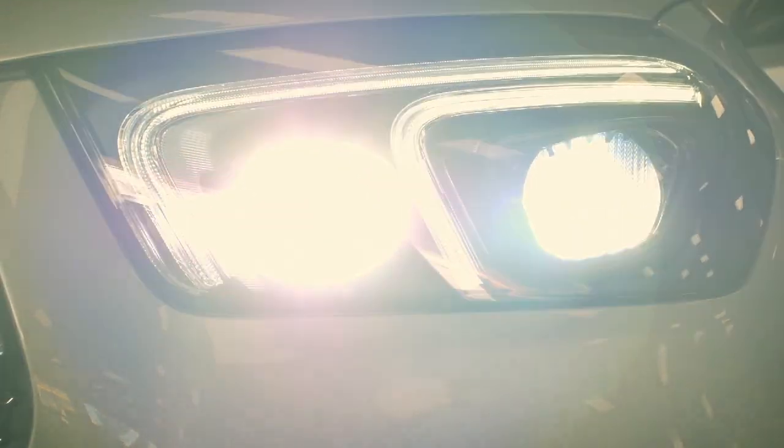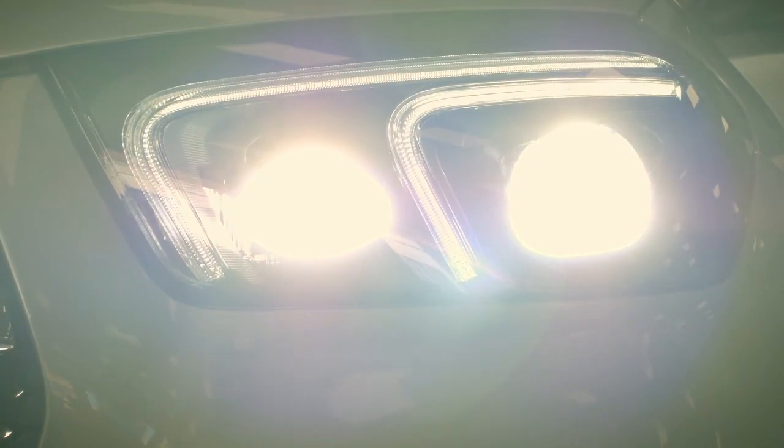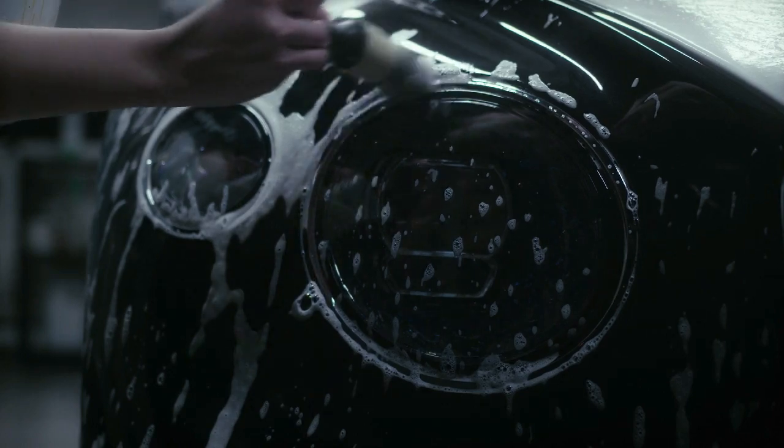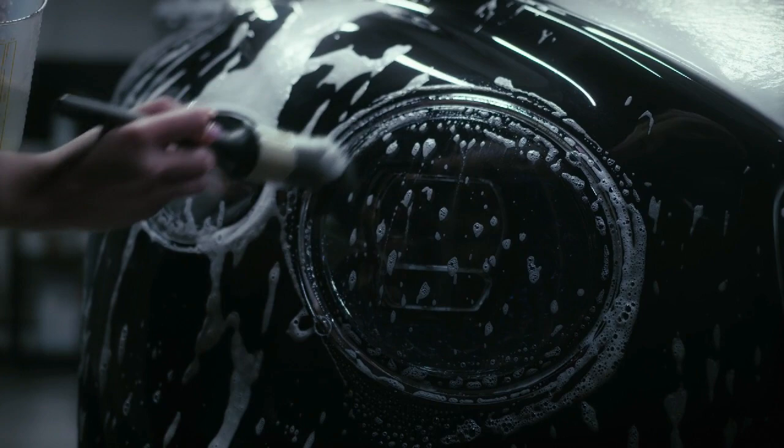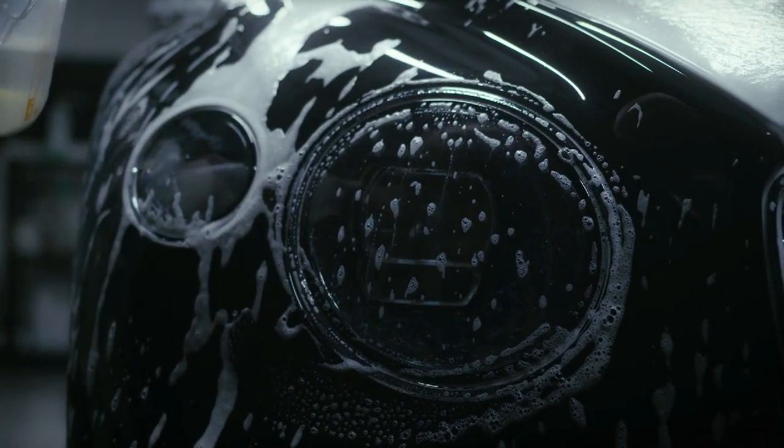In addition to providing visibility, headlights also play a role in the overall appearance of a car. Cloudy or dirty headlights can make a vehicle look older or less well maintained, so it's important to keep them clean and in good condition.